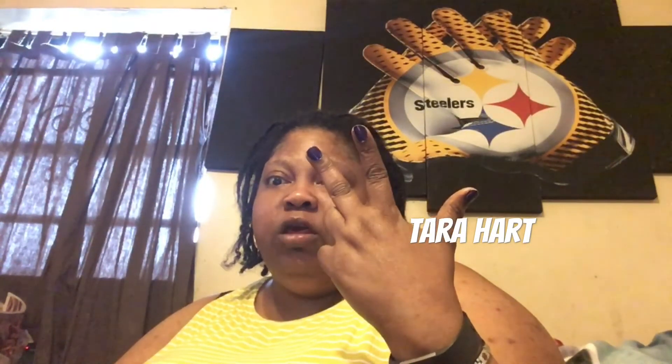I thank y'all for tuning in. God bless y'all! Please like, share, and comment on my video, and subscribe to my channel. Hit the bell if you haven't already so you can be notified when I upload new videos. God bless y'all again — thank y'all and goodbye!